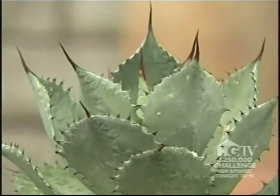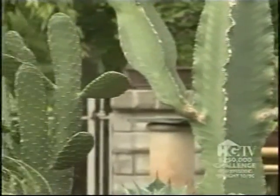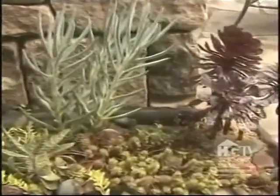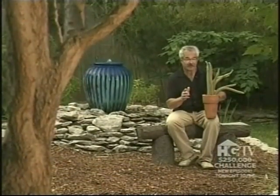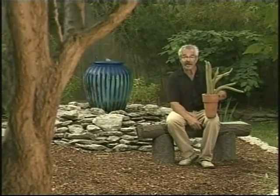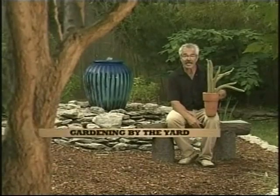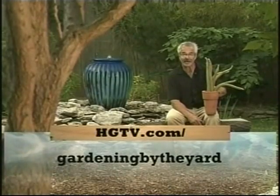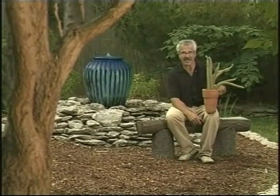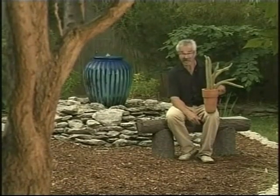Cacti and succulents remind us of the beauty of the desert, and they're fascinating in their myriad shapes, sizes, and colors. Most of these aren't hardy in every area, but they overwinter just fine as houseplants, and you only need to water them about once a month. To learn more about water-wise gardening or water-wise plants, click on hgtv.com/gardeningbytheyard. And now, all this talk about water-wise gardening has made me really, really thirsty.